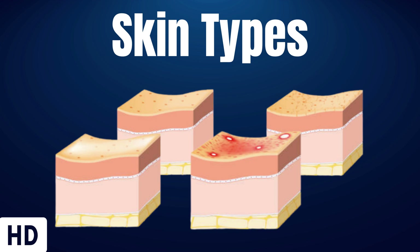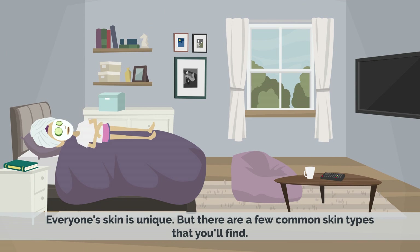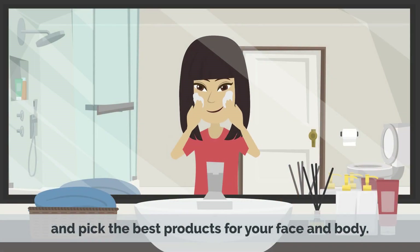Today's topic is skin types. Everyone's skin is unique, but there are a few common skin types that you'll find. Knowing what type of skin you have can help you treat your skin better and pick the best products for your face and body.